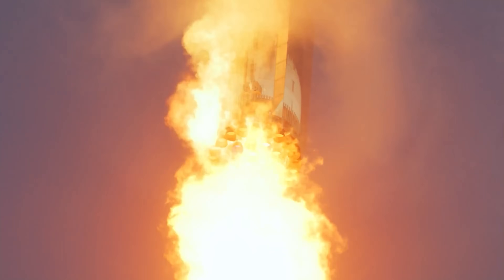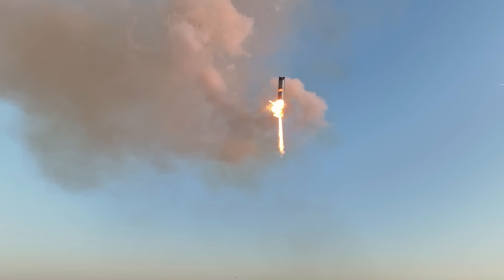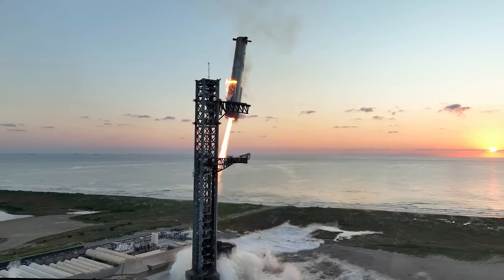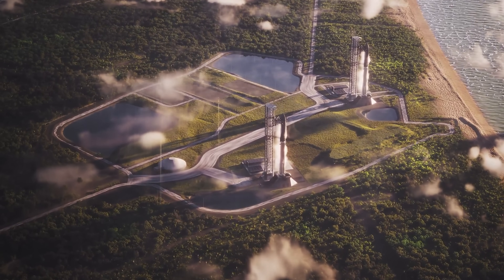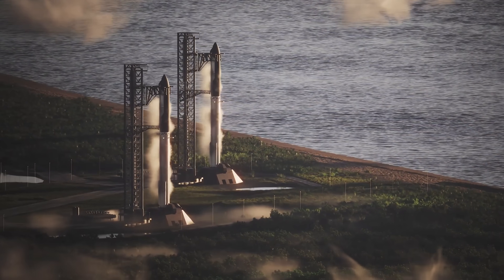The final lease agreement, new pad construction, and Starship's remaining development work still lie ahead, so launches from SLC-37 won't happen immediately — but they won't be far off either.